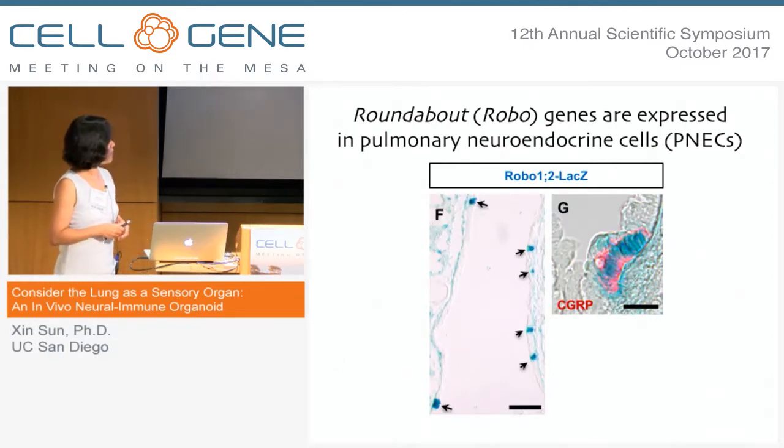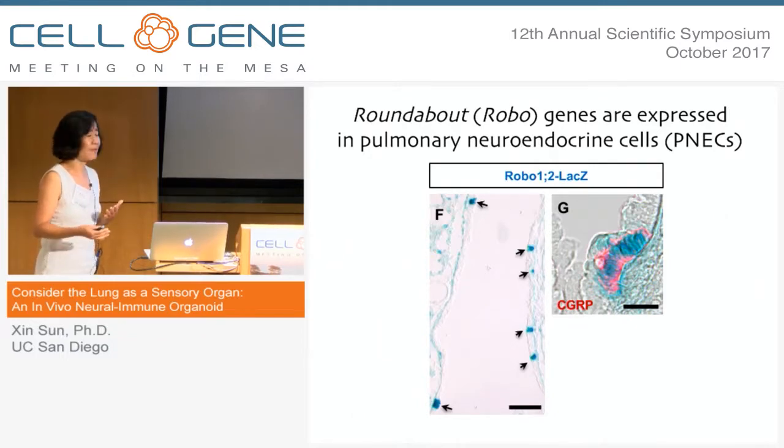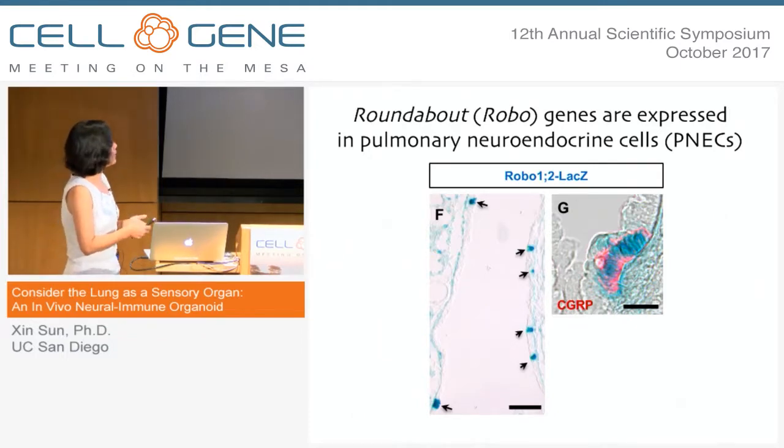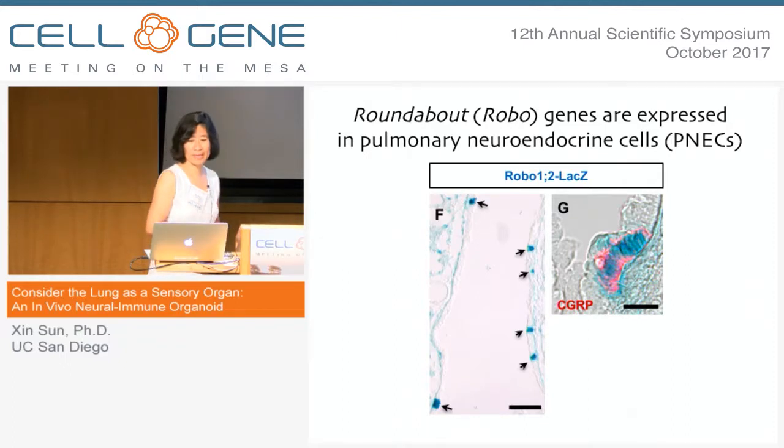We got into this kind of really by accident, by studying a set of genes called roundabout or robo genes. These are receptor genes that are best known for their role in axon pathfinding. We were studying them in the lung and were impressed by this particular gene expression pattern — that robo genes are expressed in rare clusters of cells along the airway that are double-stained by neuropeptides, indicating that these are pulmonary neuroendocrine cells.